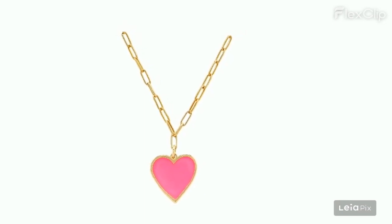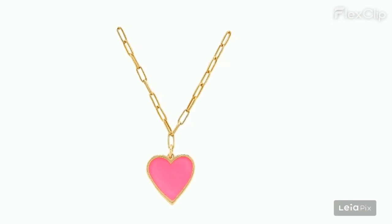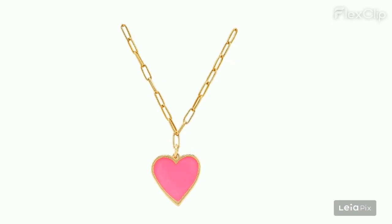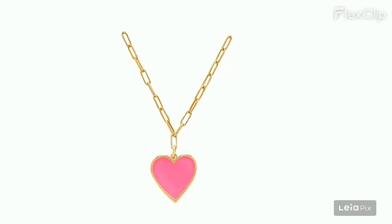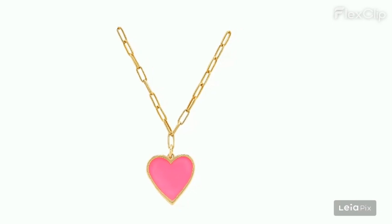The gold color fades or is not as expected, with some items tarnishing and not appearing genuine. The size of the heart pendant is inconsistent with expectations — sometimes too big or too small — and despite being described as dainty, some found it not delicate enough or falsely advertised. Some buyers experienced skin reactions, potentially due to nickel content. The necklace is not suitable for wearing 24/7, especially in water, as it does not last.